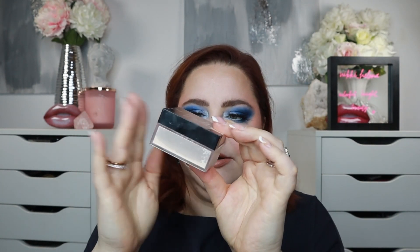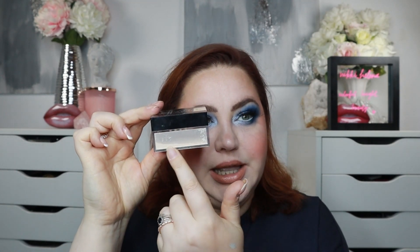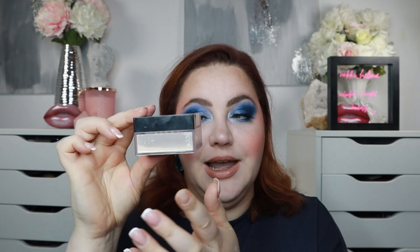Speaking of setting, I used my Fit Me loose powder 14 times this month. You can tell there's just a ring of powder left. I think I have a good chance of finishing this in the next two months since I use it a lot for under-eye setting.